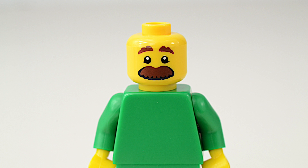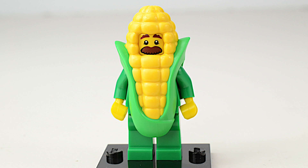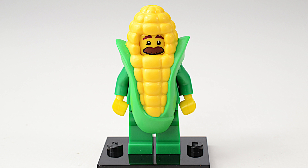If French bread and dogs aren't your thing, this plain-looking guy has a surprise for you. He's the corncob guy. Look for him at only the most distinguished country fairs.